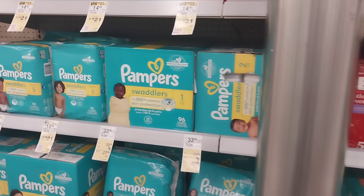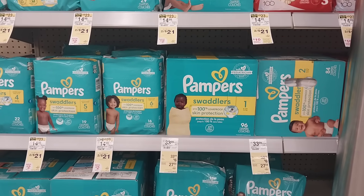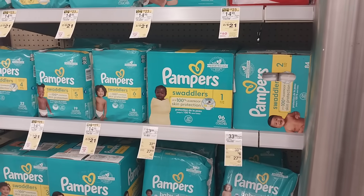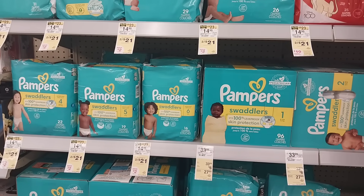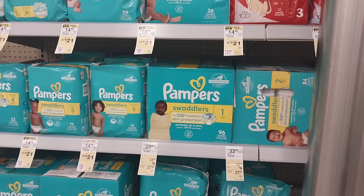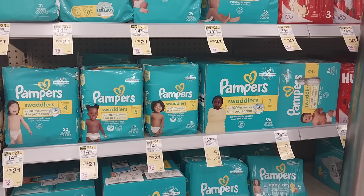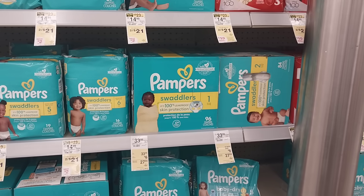We're going to have a spend $35, get a $10 register reward promotion on Pampers products. I cannot remember a time we've ever had that promotion on Pampers. It's a spend deal earning a register reward, so you can use Walgreens cash to pay. Fingers crossed it will actually be active and working, and hopefully we'll get double stack action if we order through curbside.